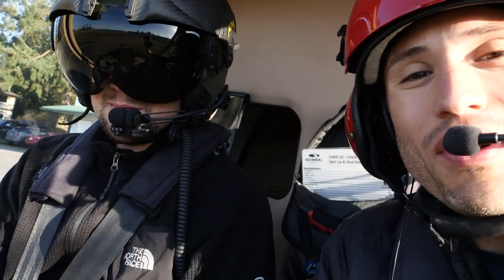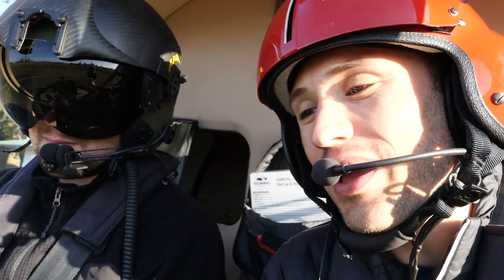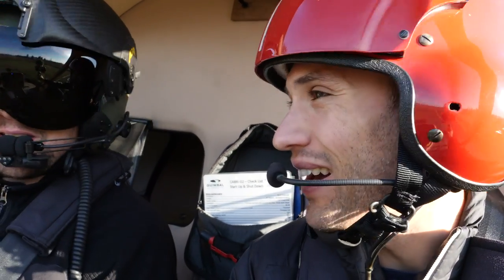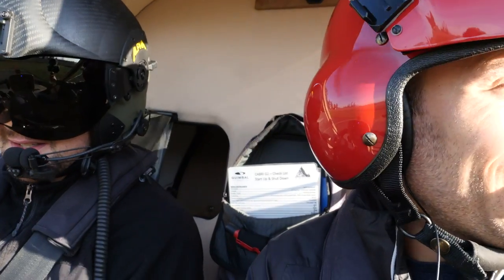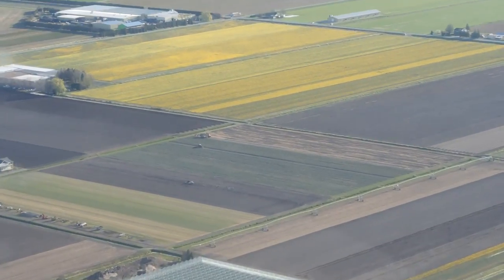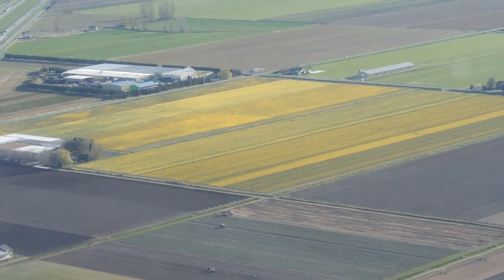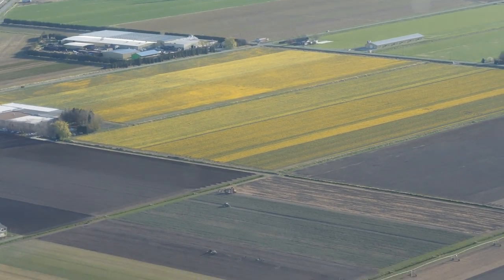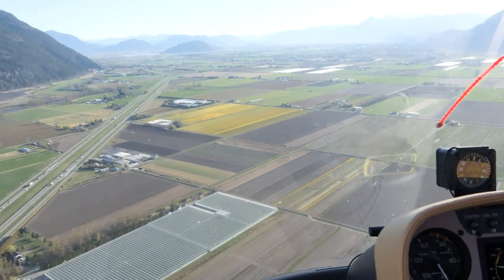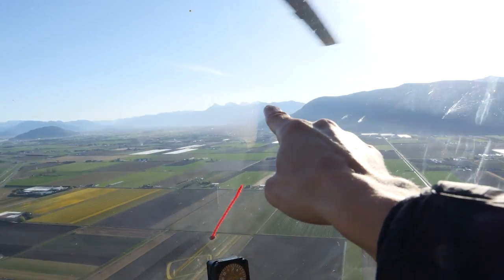Good morning, I'm out with Lucas this morning and we're going to do some mountain flying. It's a beautiful sunny Monday morning. We're going to head east and play up in the mountains towards Chilliwack Lake. You can definitely tell it's spring when all the tulip fields start to blossom — look at that, all tulips down there. Then we're going to head up into those mountains right over there.